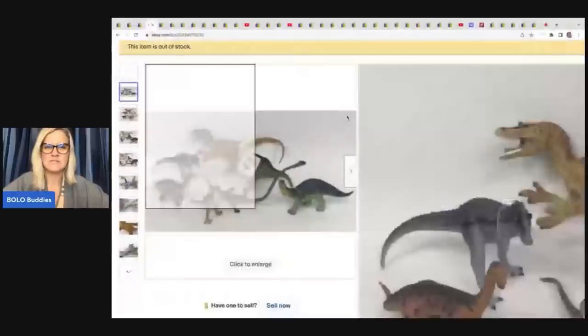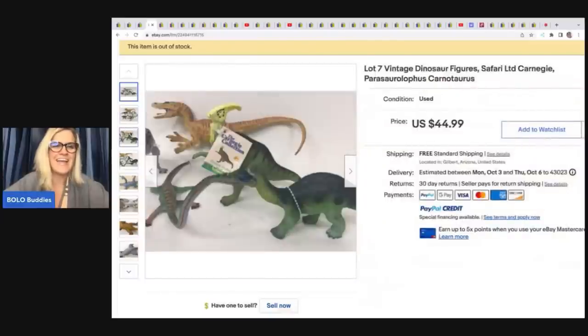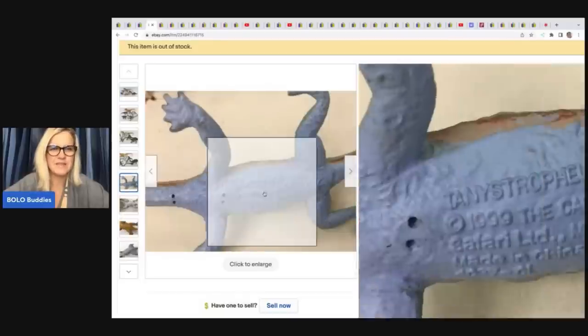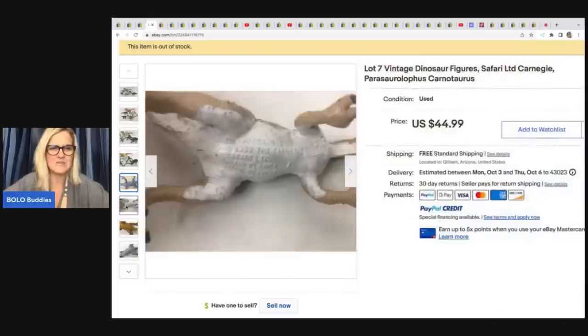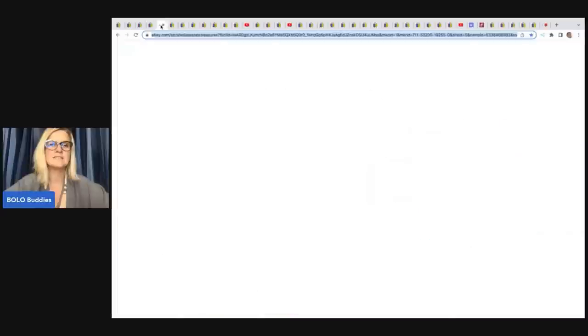I love this one — seven vintage dinosaur figures, Safari Carnegie brand. These have the dinosaur name on the bottom. They're from 1999, very cool. I always pick these up if I see them. She sold these for $44.99 and got them at the Goodwill for $3.49. Very nice find.